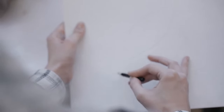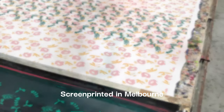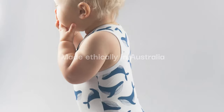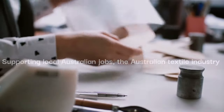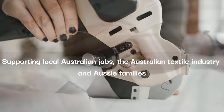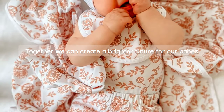Our patterns are all drawn by artists exclusively for us and screen printed in Melbourne using water-based ink. We're proud to be ethically made in Australia, proud to be supporting Australian businesses, the Australian textile industry and of course the Aussie families behind them. Together we can create a better future for our babies.